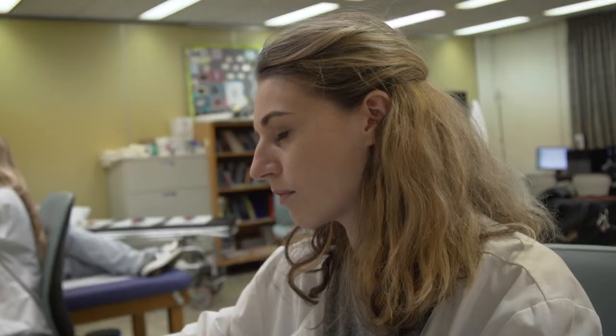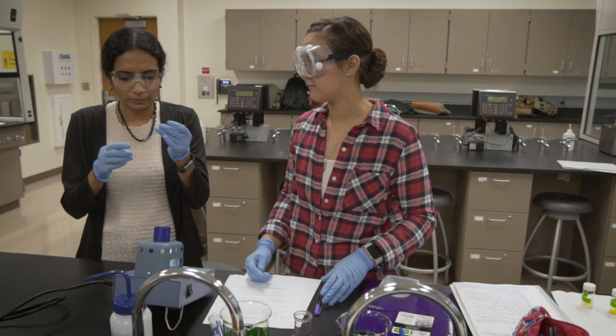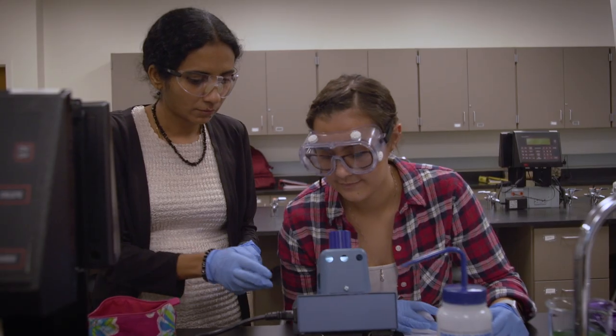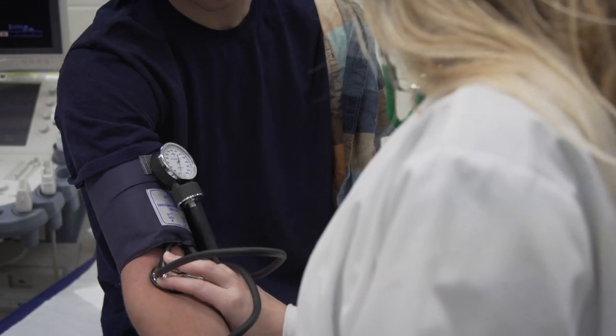BGSU Firelands has extremely strong programs in allied health and nursing. These programs — radiologic technology, respiratory therapy, diagnostic medical sonography, and our nursing partnerships — allow students to become highly trained specialized professionals in the ever-growing healthcare industry.